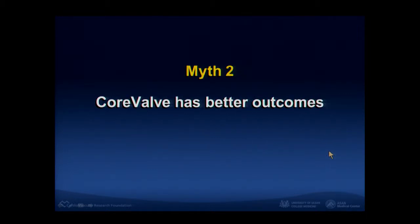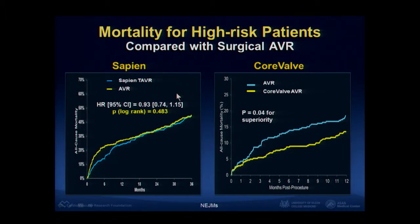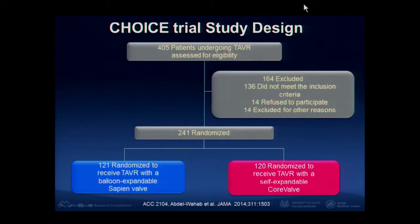The second myth is that CoreValve has a better outcome. In the randomized study comparing Sapien and CoreValve, the Sapien valve showed similar mortality to surgical AVR, but CoreValve improved mortality — survival rate was better after CoreValve implantation than surgical AVR for high-risk patients. However, there is one randomized single-center study from which we can get a lot of important information. They randomized 200 patients into Sapien and CoreValve.